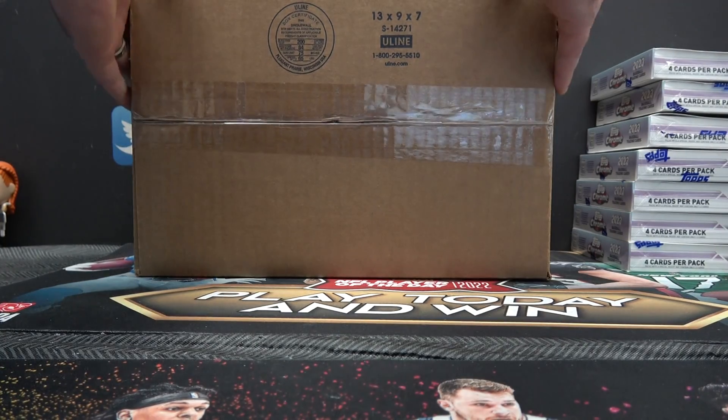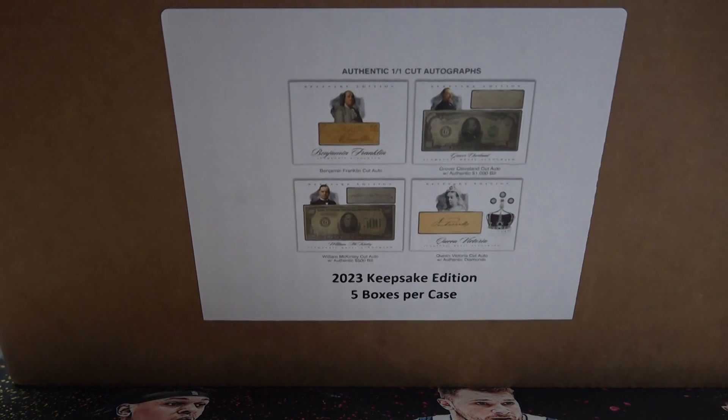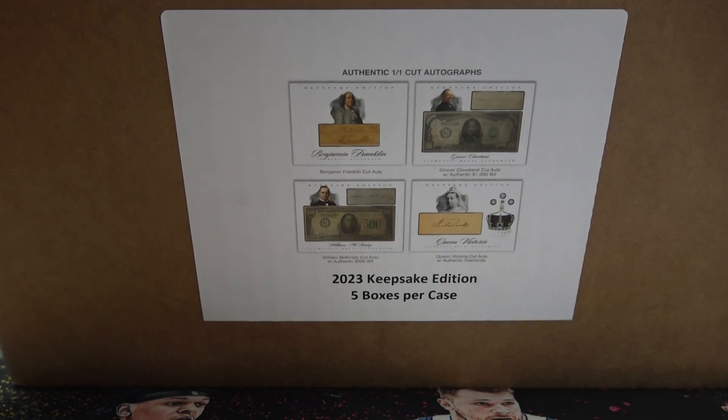This is for LV Luke. Luke is going to try this — it just came out today. I forgot it was coming in. It's called 23 Keepsake Edition from Superbrake.